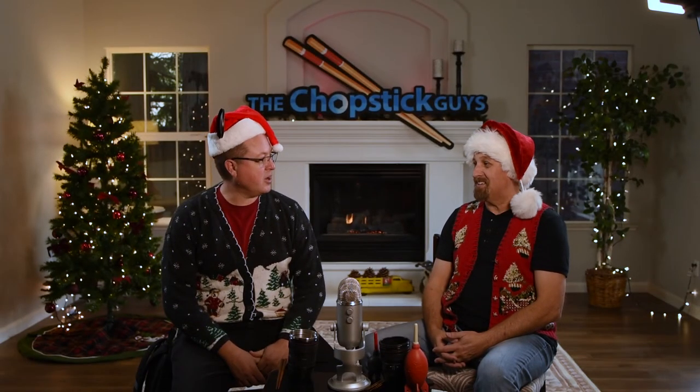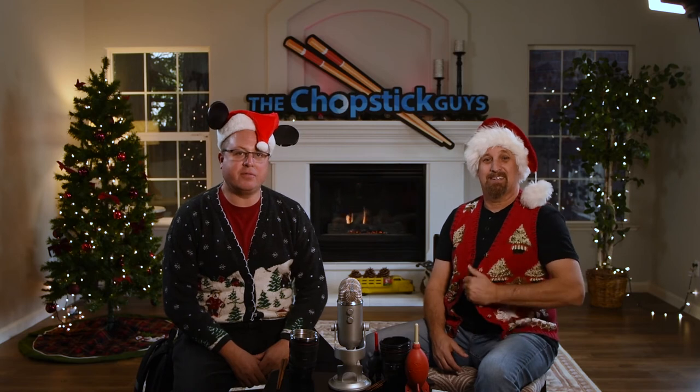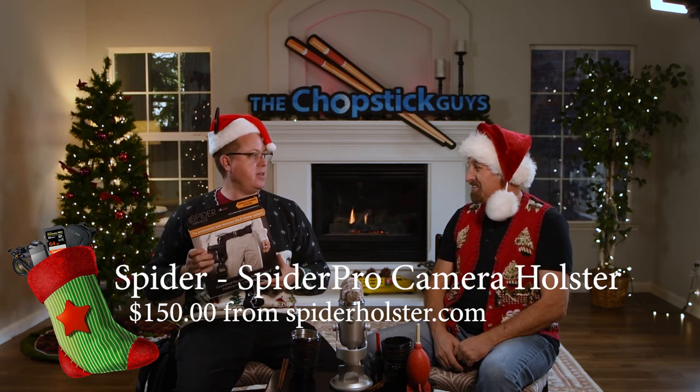We've come to the end of our stocking stuffers list. When people ask us what's one thing they should buy their photographer friend for Christmas, there really is one thing we say every single time — it doesn't matter if you're a Canon, Nikon, Sony, Profoto, Interfit, or Olympus shooter. Every photographer needs the Spider Holster. In fact, the Spider Holster Pro. This thing has changed the way we shoot — it has changed everything about our photography. We don't know how we did weddings before we used the Spider Holster. It is the best invention to ever come out in the photography world.